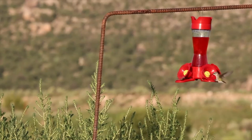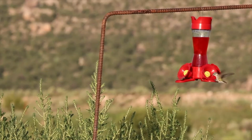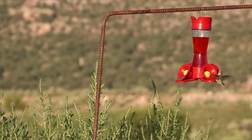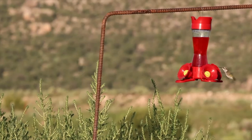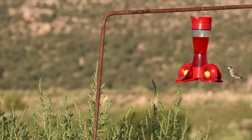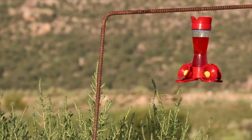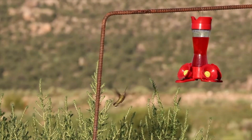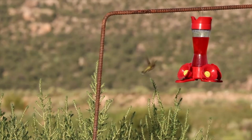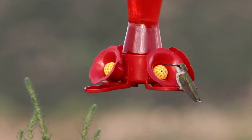In the meantime, thanks for watching. This is Mountaintop Bob, 7,500 feet up where the air is thin and confusion sets in. See ya. Bye.